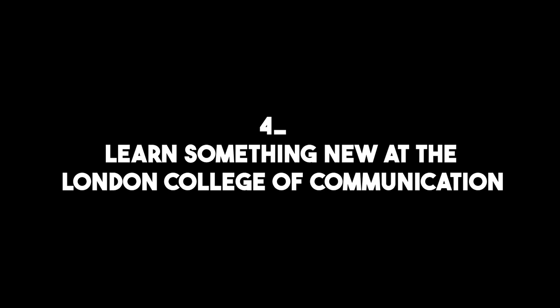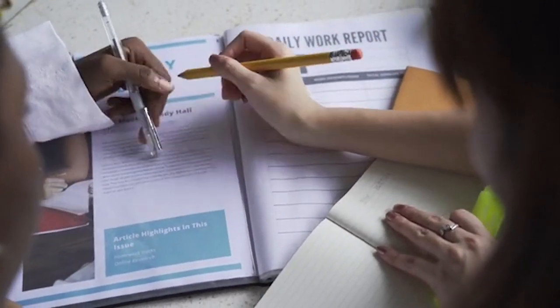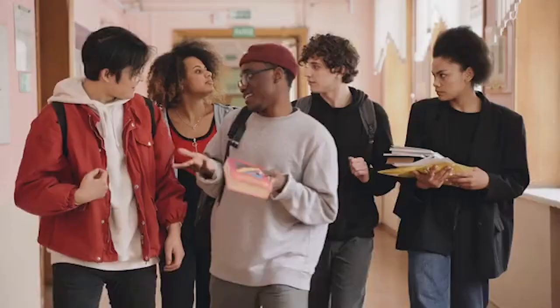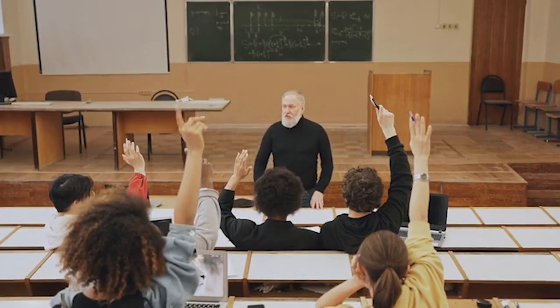Number four: learn something new at the London College of Communication. The London College of Communication is a world-renowned institution for creative education. Located in Elephant and Castle, this college offers a range of courses in art, design, media and communication. Visitors can explore the campus, attend public events and learn something new through short courses and workshops.